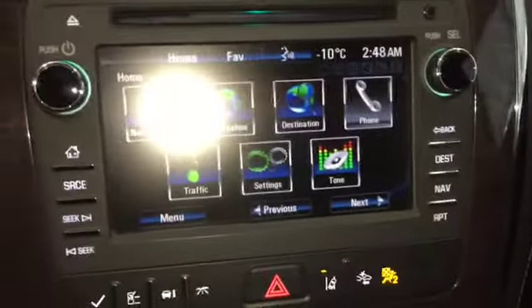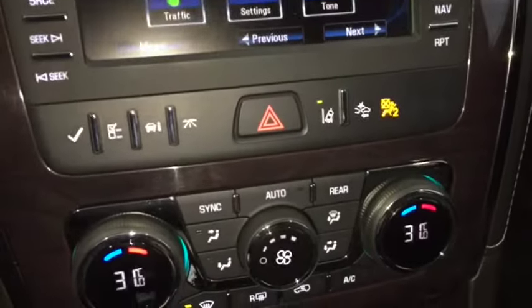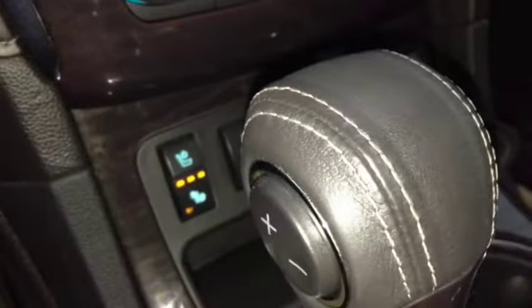AM, FM and Sirius XM radio, OnStar, navigation, dual zone climate, AC, heated and cooled front seats, leather interior, dual panel sunroof, and enough space to comfortably seat 7, with enough room for storage.